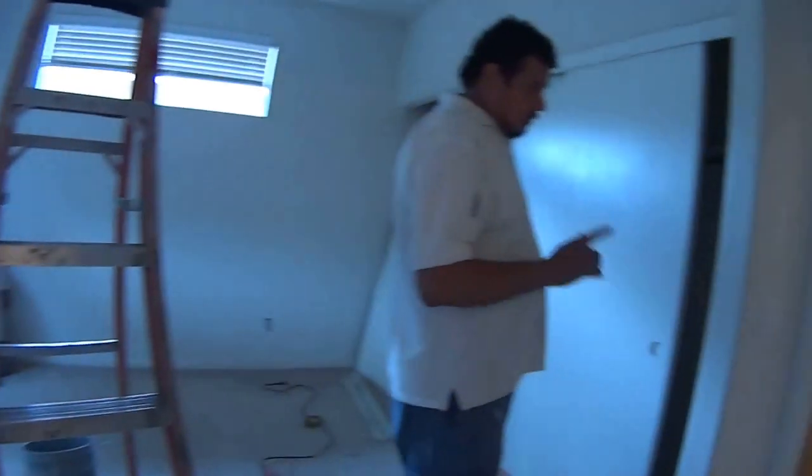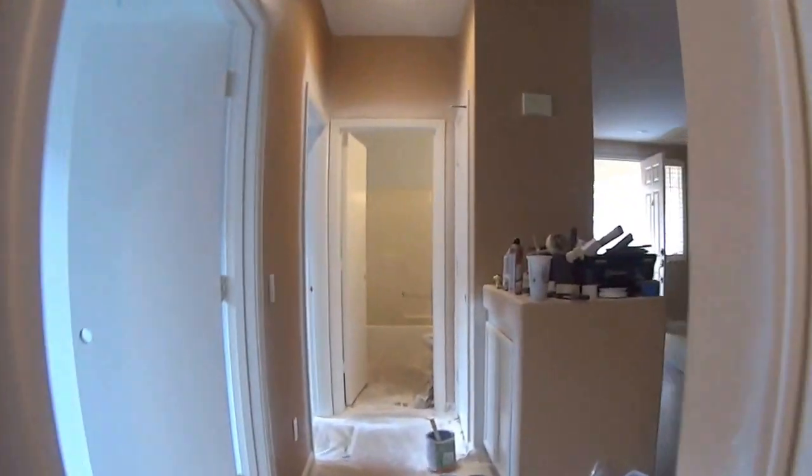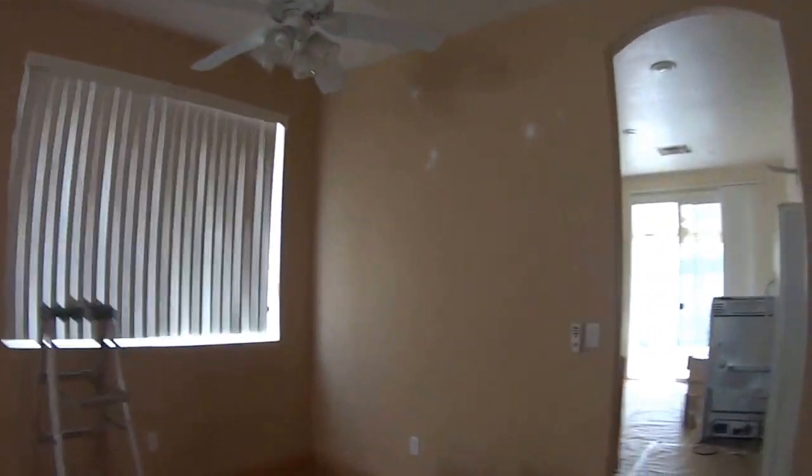Looking good. If you go to the kitchen, throw the starch down, prepare for the granite and the stain. Alright, man, looking good. I'll be back tomorrow.